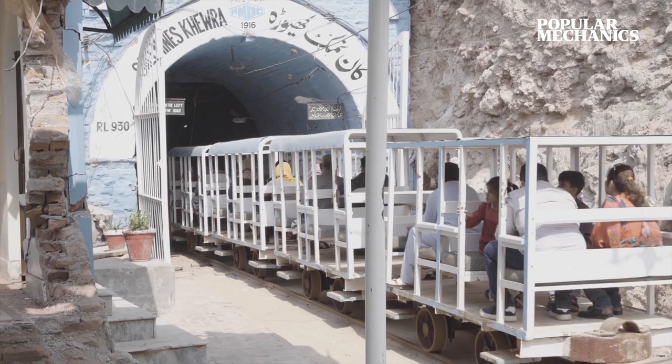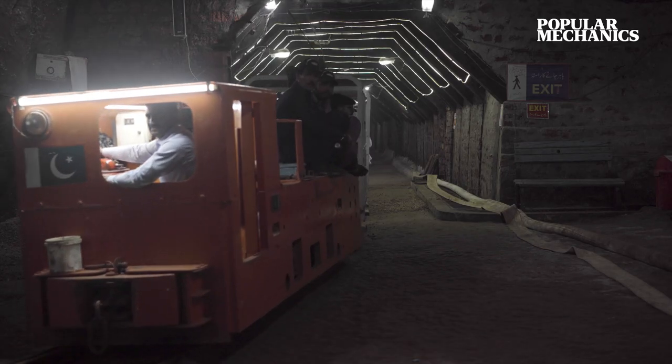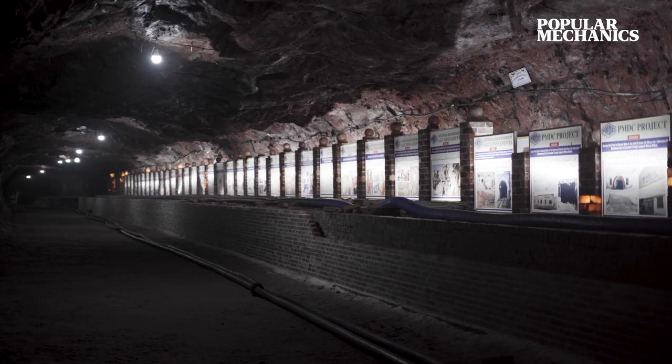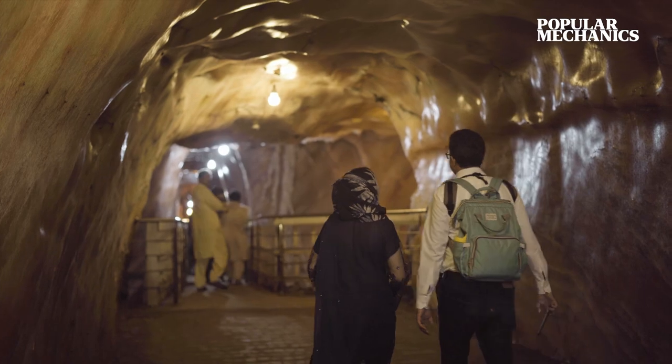Comprised of a network of roughly 25 miles of tunnels, the mine is tremendous. It even has its own mosque and post office. The main ground level tunnel was first dug in 1872 during British rule.